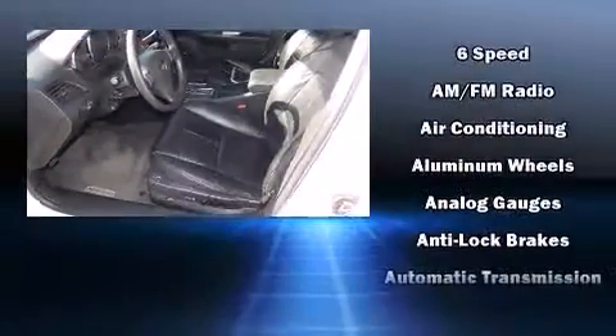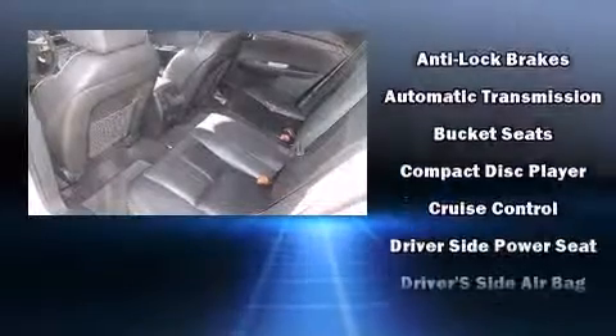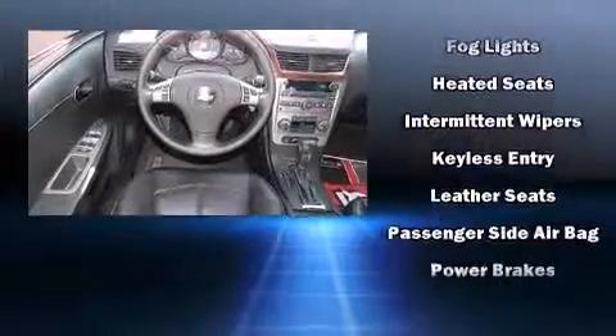Passengers are protected by various safety and security features including traction control, OnStar, and four-wheel disc brakes with ABS. This car was designed with safety in mind, allowing you to drive with even greater assurance.